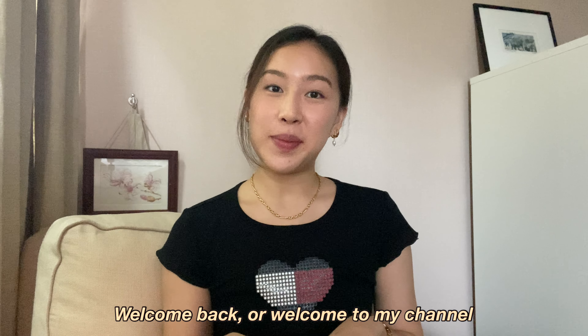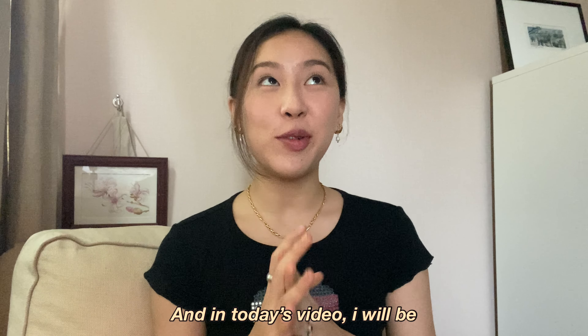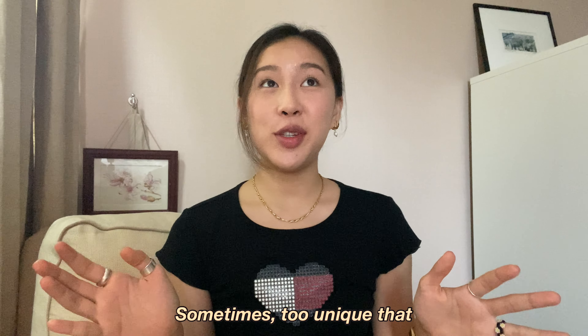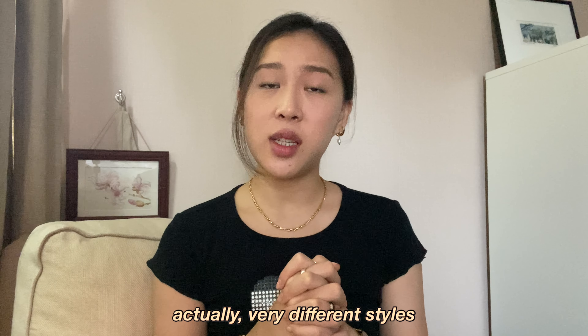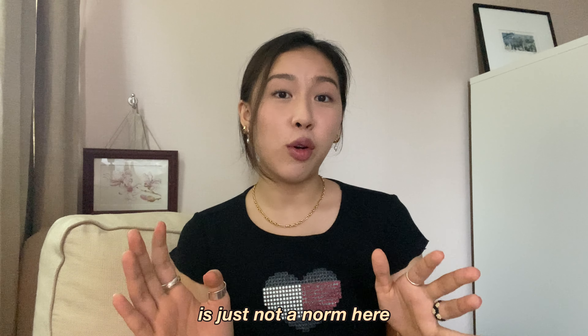Hi guys, welcome back or welcome to my channel. It's Radha if you're new here, and in today's video I will be styling my mom's clothes. I would say my mom has a very unique style — sometimes too unique that I won't even borrow her clothes. I love you mom, but yeah, we have pretty different styles, actually very different styles. I would just say that borrowing my mom's clothes is just not a norm here.